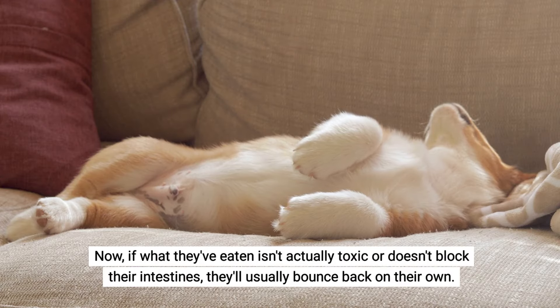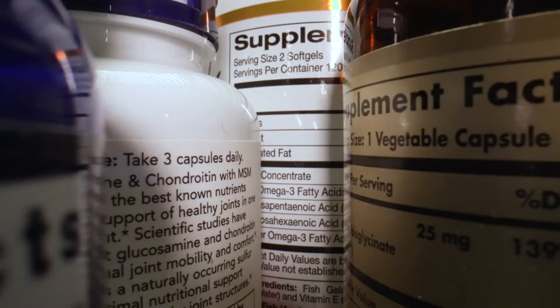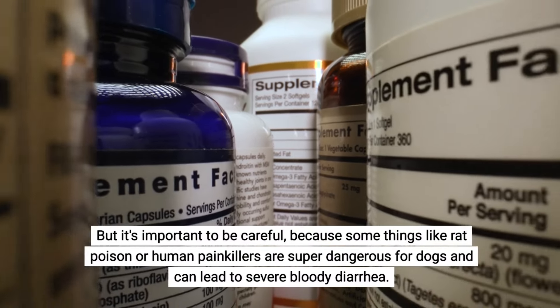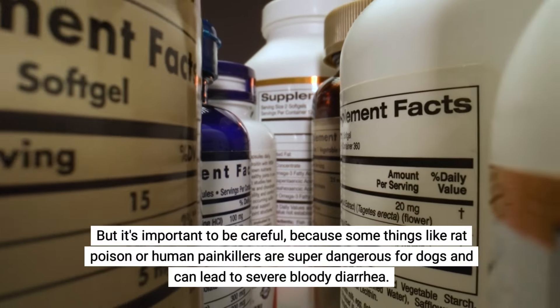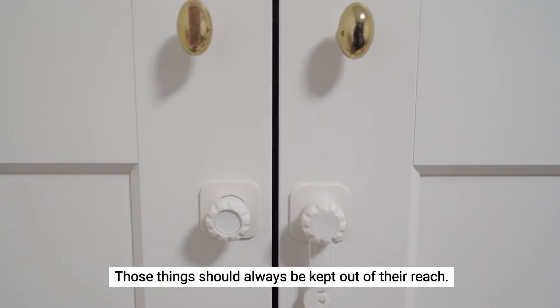If what they've eaten isn't actually toxic or doesn't block their intestines, they'll usually bounce back on their own. But it's important to be careful, because some things like rat poison or human painkillers are super dangerous for dogs and can lead to severe bloody diarrhea. Those things should always be kept out of their reach.